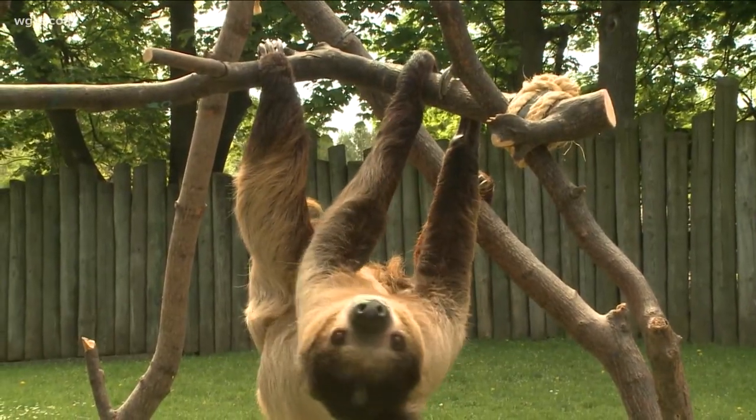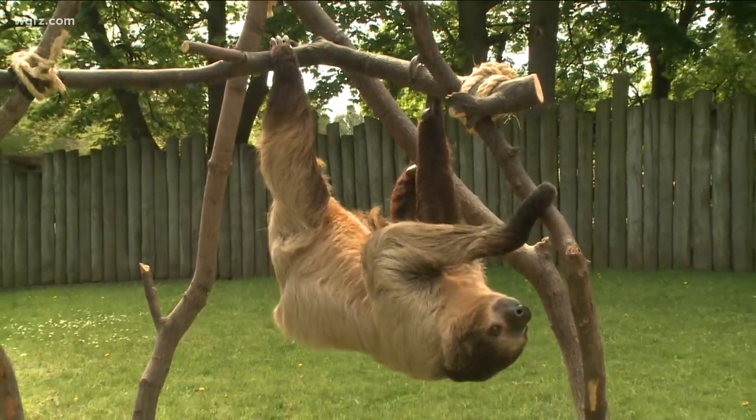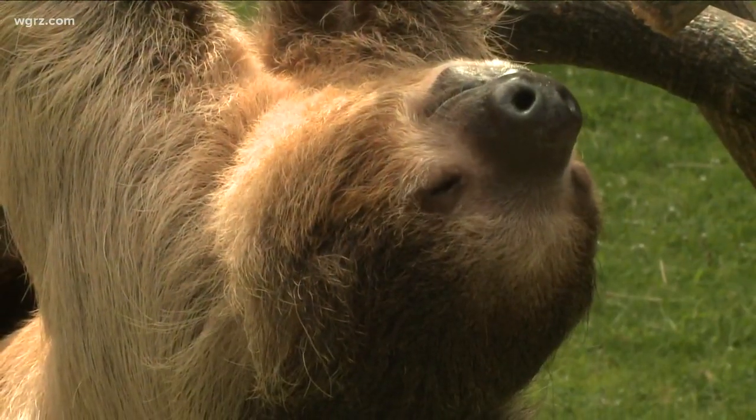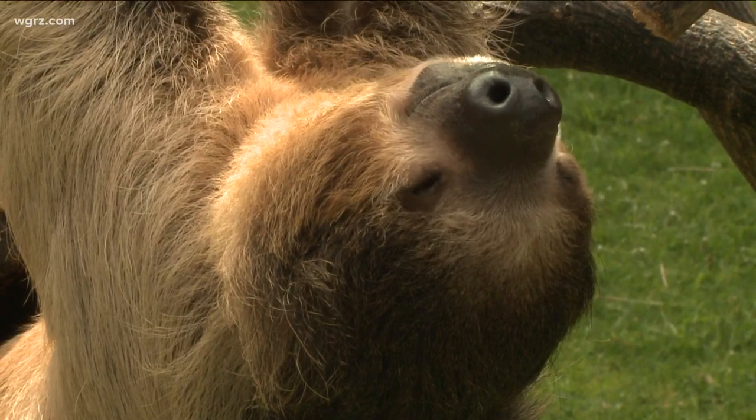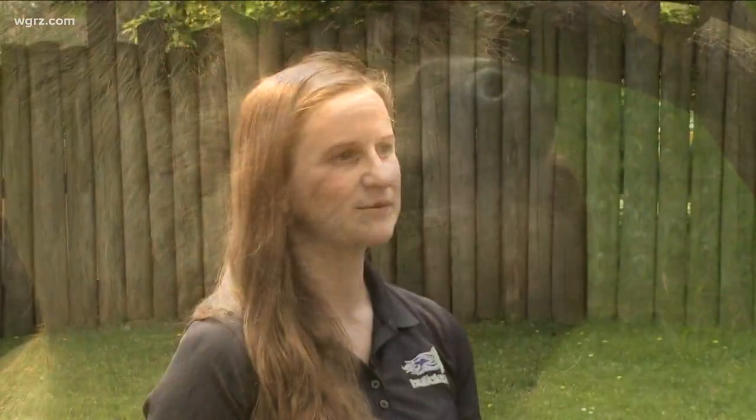At about two feet long and roughly 20 pounds, it's not the largest inhabitant of the Buffalo Zoo, but it is one of the biggest attractions. Flash, the two-toed Linnaeus sloth, is a fan favorite. It's really important to have Flash the sloth because he is a perfect ambassador for rainforest animals.